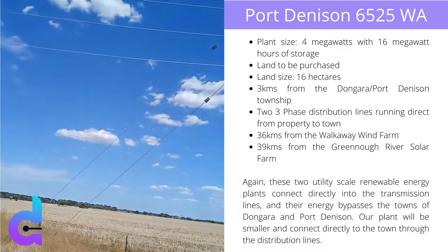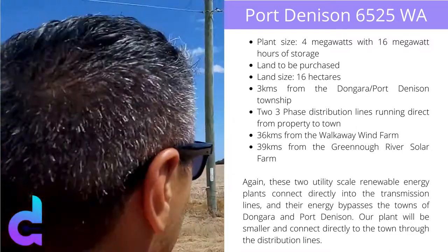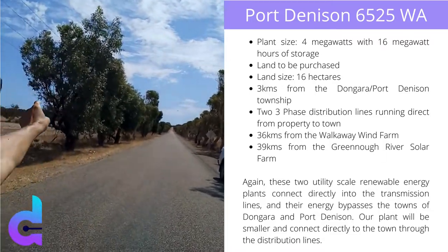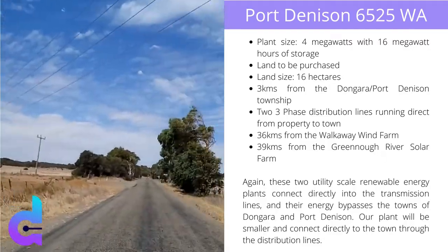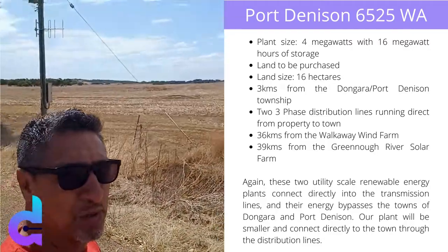There's the line going down this field, all the way down there. And there's this line here, it goes across there. Both of which converge on this corner here of this property that we're going to buy.